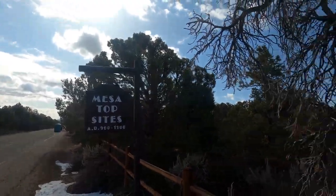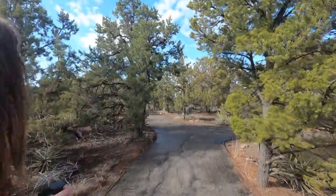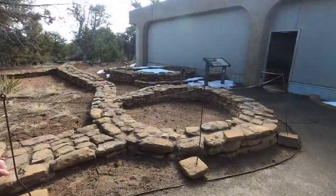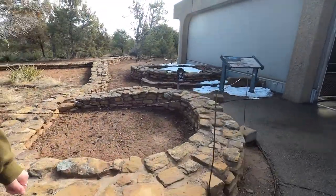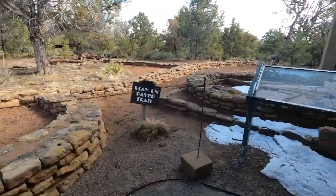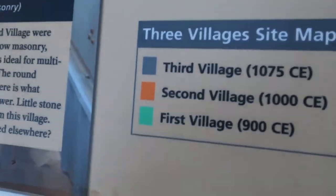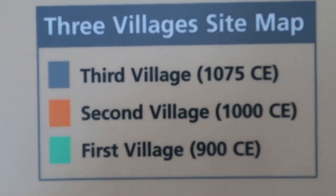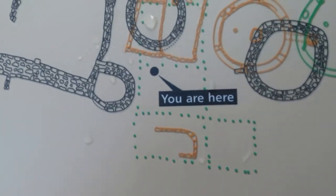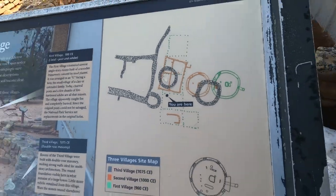Now we're at the Mesa Top Sites. Mesa Verde is pretty cool, huh? I didn't expect that tower house to be like how that one was — that was wild. This is a village. So the first village, second village, and third village — right here is where we are. That's cool as hell.